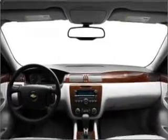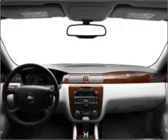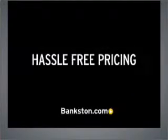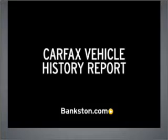Call today to schedule a test drive. Three-day money-back guarantee, hassle-free pricing, and a free Carfax report.